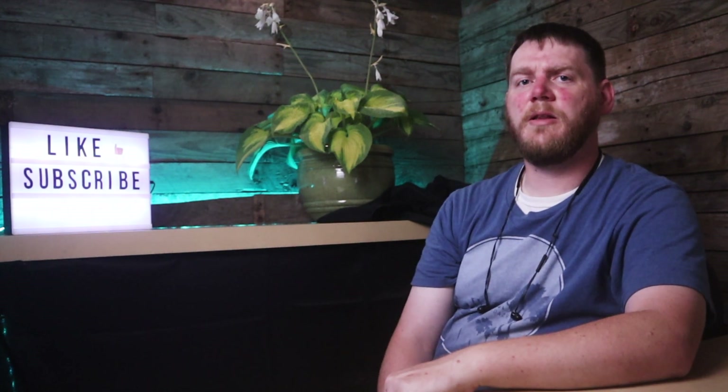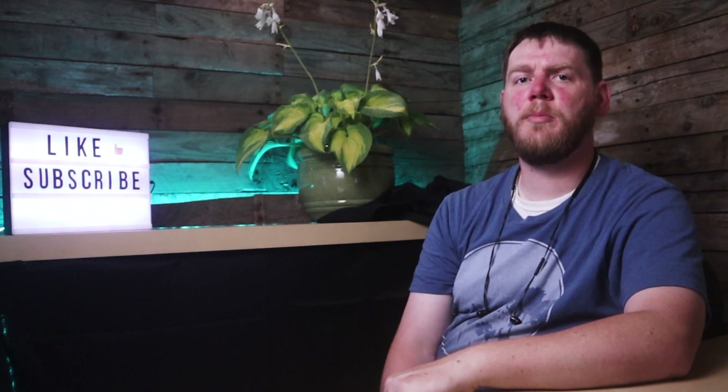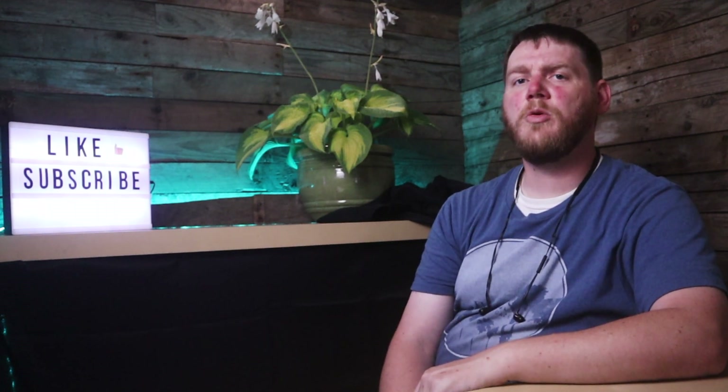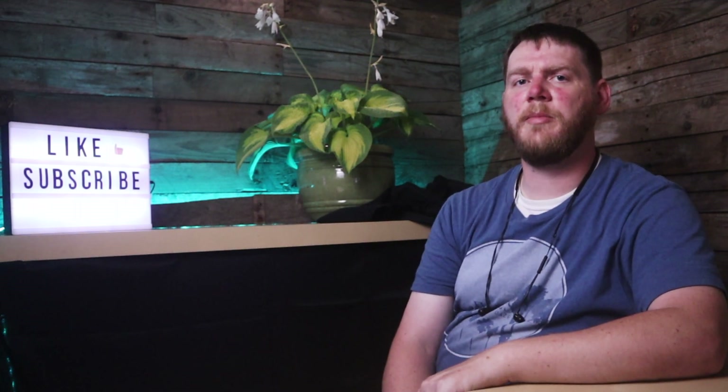So go check Bailey out. I'll leave his link down in the description below. Next up, let's talk about how we're going to get Webull to show up on our Mint account. Now, if you use Mint to track your net worth and you like your accounts to auto-update as I do, then you were probably just as frustrated as I was when you found out Mint does not connect automatically to Webull.